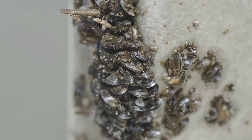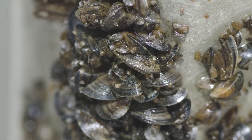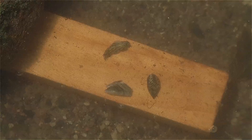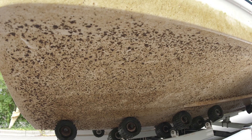Adult zebra mussels can grow up to 1 to 2 inches wide. Despite their small size, these yellow and brown striped mollusks cause big problems. Unlike native mussels, zebra mussels have bissel threads — strong protein fibers — that allow them to attach to any hard surface.